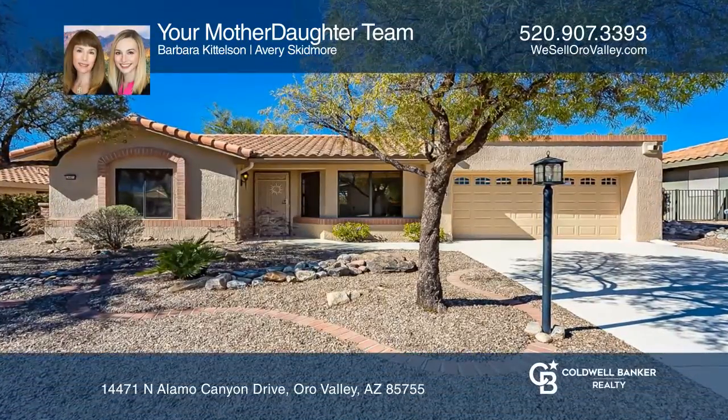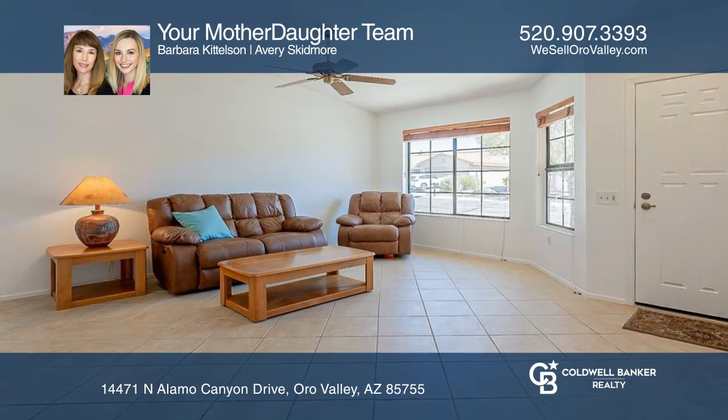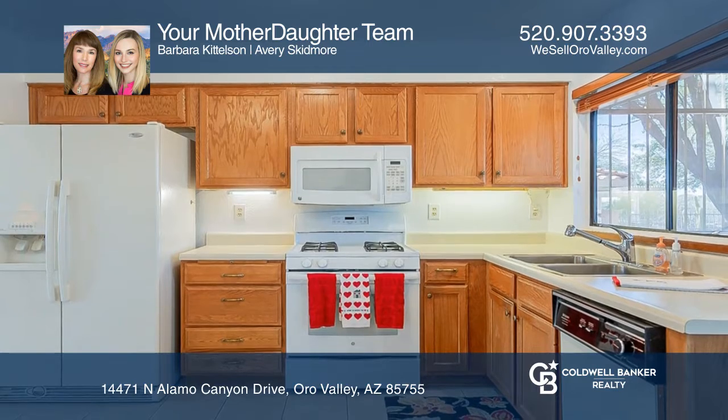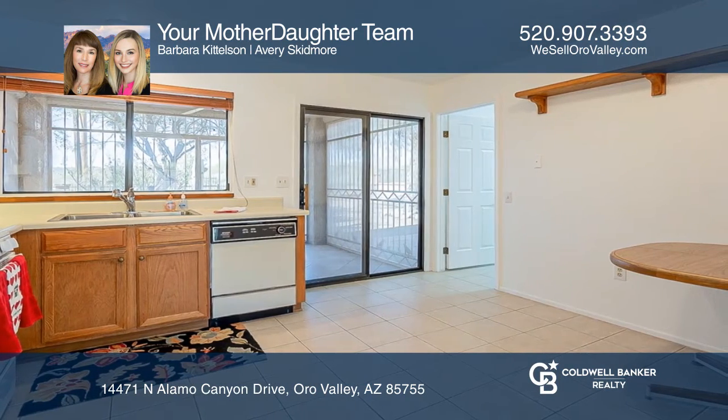Sun City Oro Valley welcomes you to this two-bedroom, two-bath Durango model home. Enjoy a dine-in kitchen, a spacious living room, and beautiful sunset views over the Tortolita Mountains as you relax in your screened-in patio.